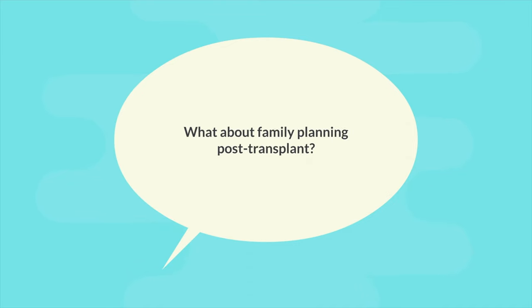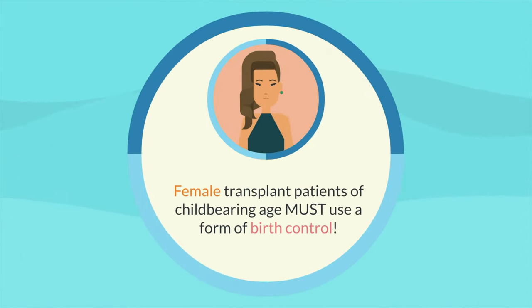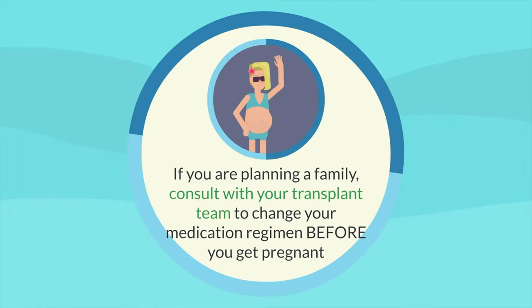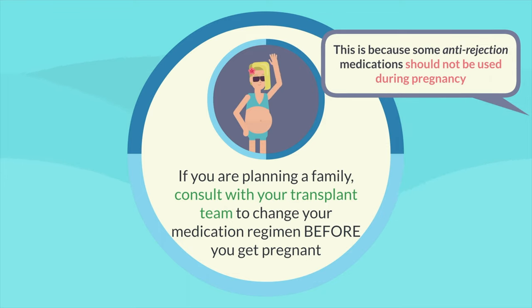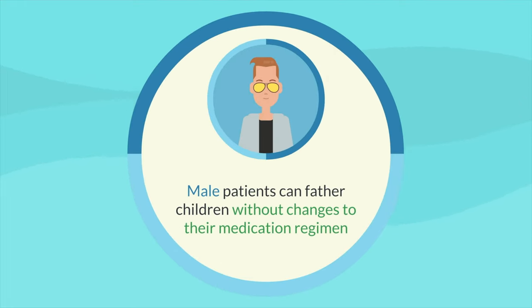Finally, what about family planning post-transplant? Female transplant patients of childbearing age must use a form of birth control. If you are planning a family, consult with your transplant team to change your medication regimen before you get pregnant, because some anti-rejection medications should not be used during pregnancy. Male patients, on the other hand, can father children without changes to their medication regimen.